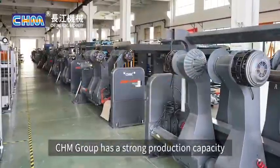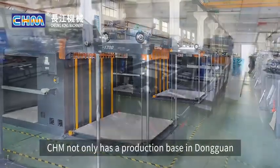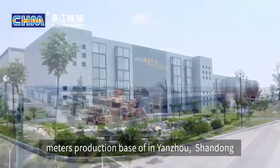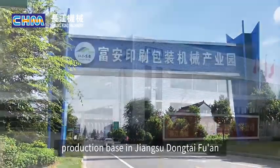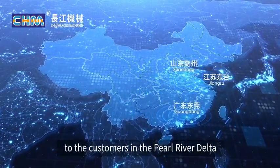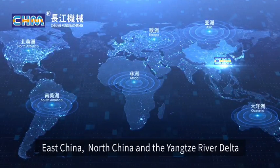CHM Group has a strong production capacity to meet current market demand. CHM not only has a production base in Dongguan, but also has a nearly 50,000 square meters production base in Jiangsu Dongtai. It can timely and quickly provide better paper sheeting solutions to customers in the Pearl River Delta, East China, North China, and the Yangtze River Delta.